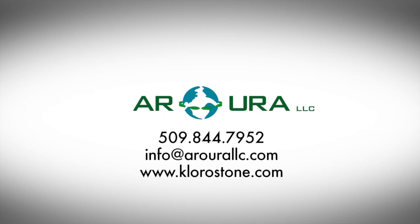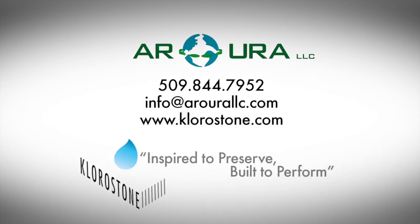Aurora LLC is proud to be a part of this evolution, and is committed to providing a unique and beneficial product matched with exceptional service. To learn more, contact your region's local distributor or visit www.chlorostone.com. Chlorostone permeable pavers — inspired to preserve, built to perform.